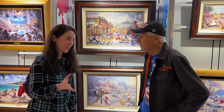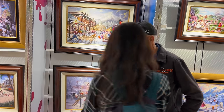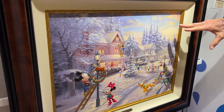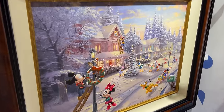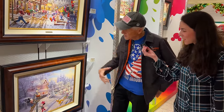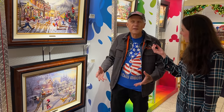We are here with Dirk Wunderlich, and he's taking a moment to show us two of his pieces. He says: 'This was my first Christmas painting — Mickey's Victorian Christmas. These first two homes are based on homes that Thomas Kinkade painted. I changed the colors, but it ties it into the whole Kinkade family.'